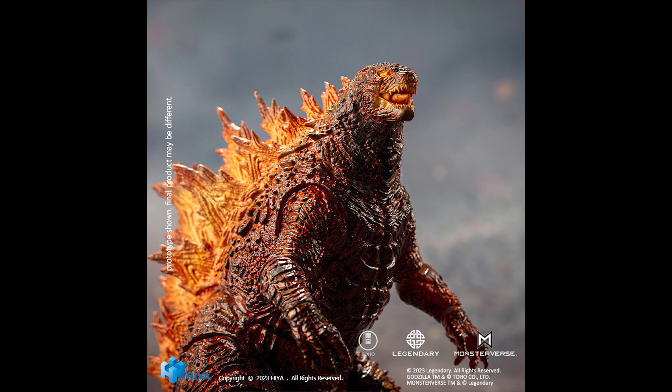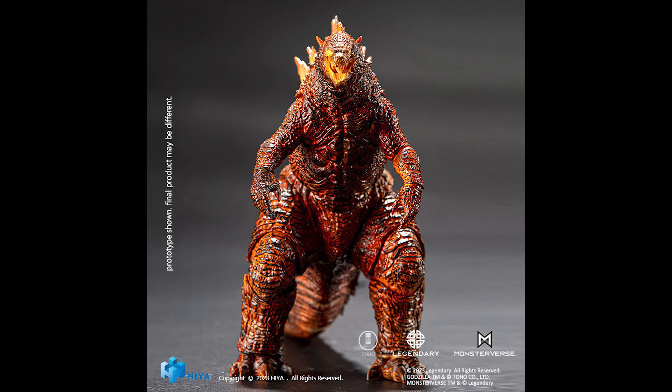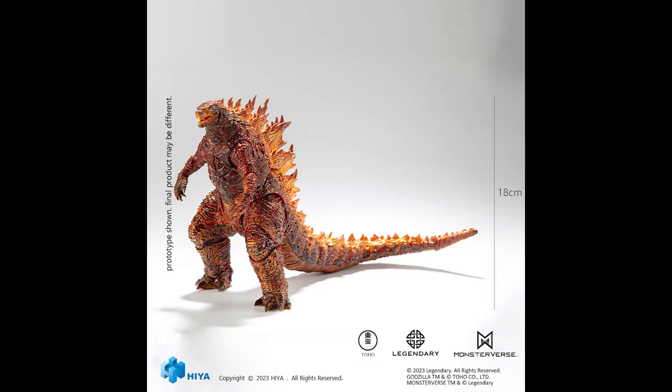It looks like it's not translucent at all — it looks like it's all painted. I don't see anything that looks translucent. I think I would have preferred more translucency. It might turn out to be translucent, but right now it looks like a solid, opaque figure with paint on top.